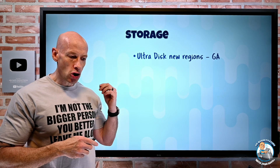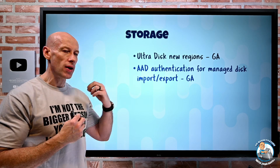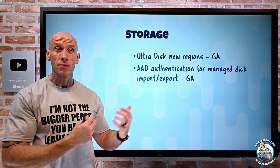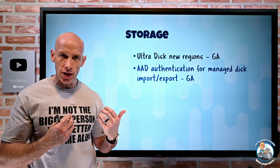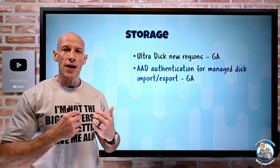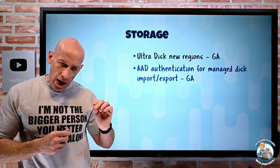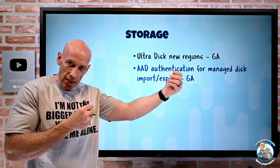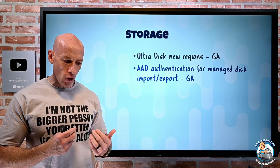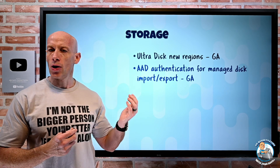UltraDisk is now available in Switzerland North and Korea South as well. Azure AD Authentication is now available for managed disk import and export. If I think about locking down access to my disks, I can enable private link and use a private endpoint to perform interactions, but now I can also require Azure AD Authentication and Authorization before I can do an import-export of either the disk or a snapshot. When I try to generate that shared access signature to interact with the object, it's going to check my account — I need to have the data operator for managed disk role, or a custom role with disk or snapshot download/upload actions.